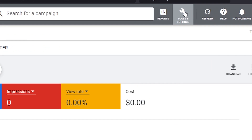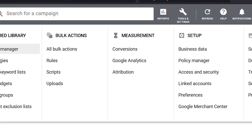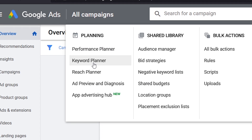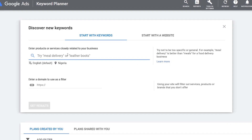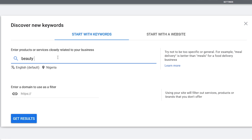On your Google Ads account page, click on Tools and Settings. Under Planning, click Keyword Planner. Then click on Discover New Keywords, enter the keywords you want to look up, and click Get Results.